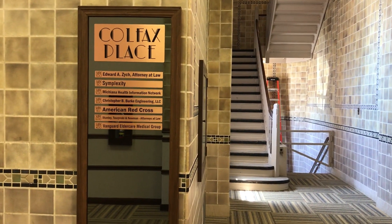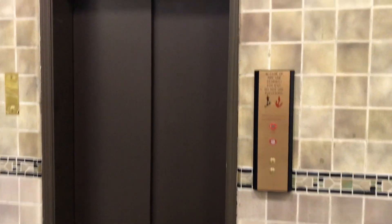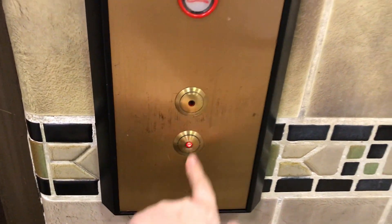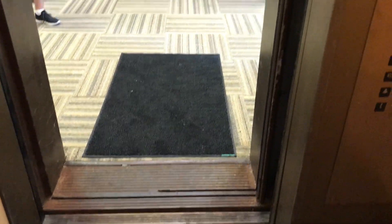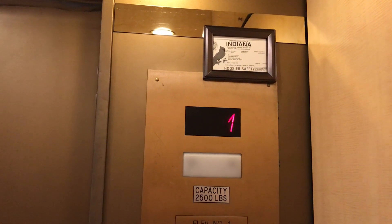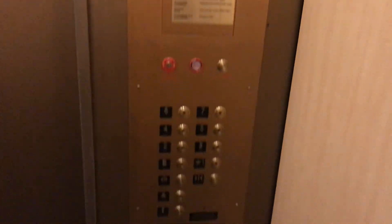We are here at the beautiful Colfax place in downtown South Bend, and here we come to the elevator. Don't know what kind it is, but it looks like it's been modernized by Schindler. It used to be an Otis. Let's go down to the basement — this thing is kind of a death trap.